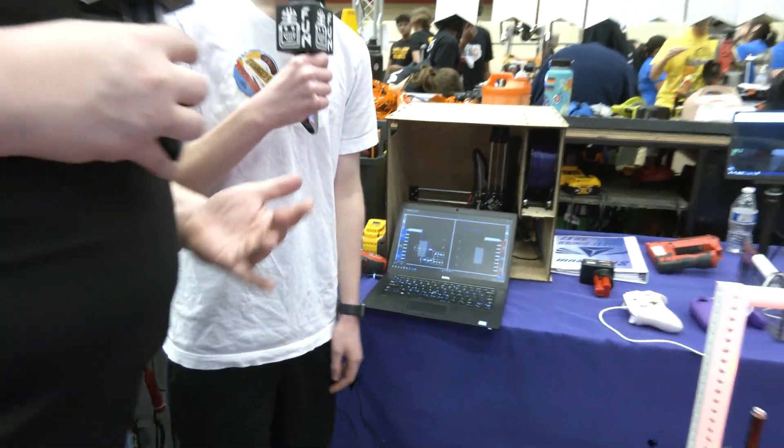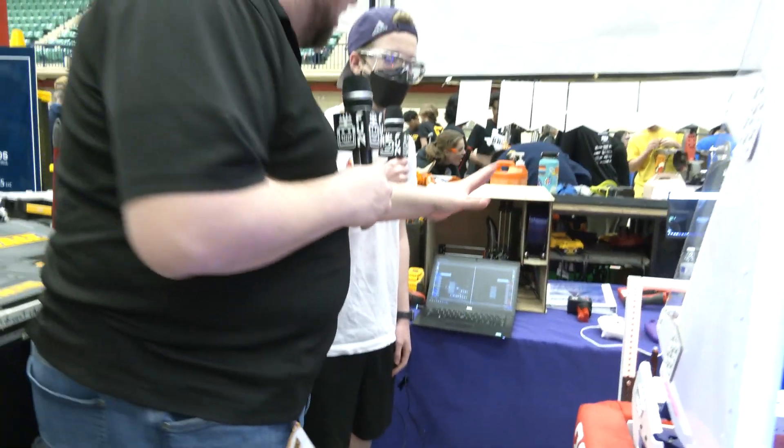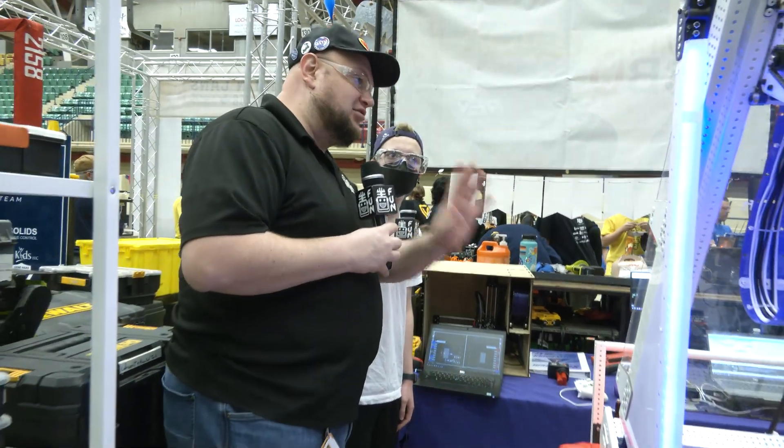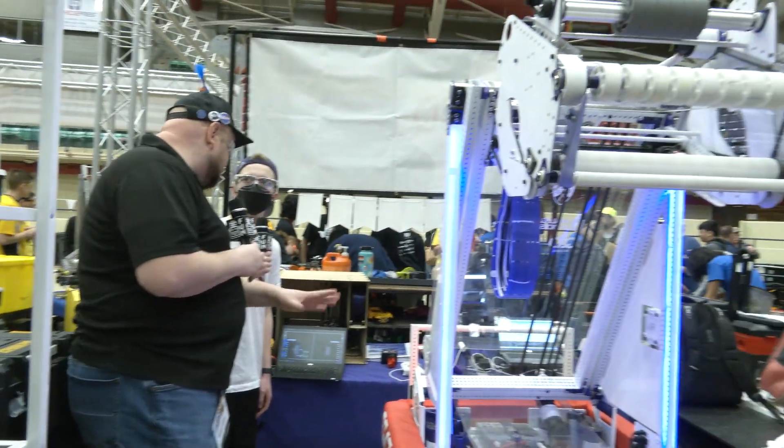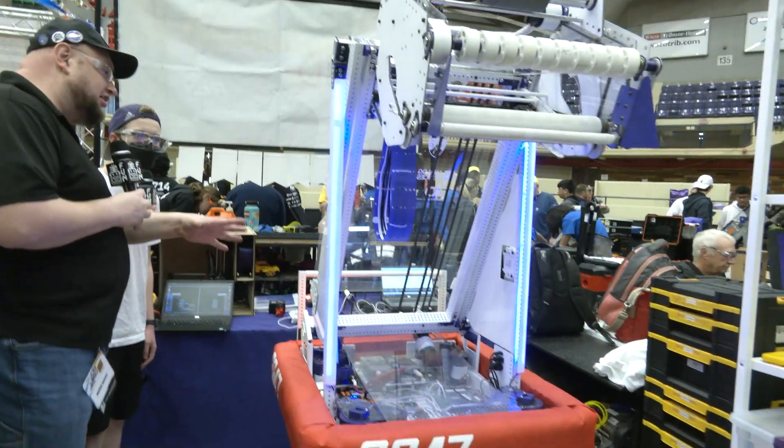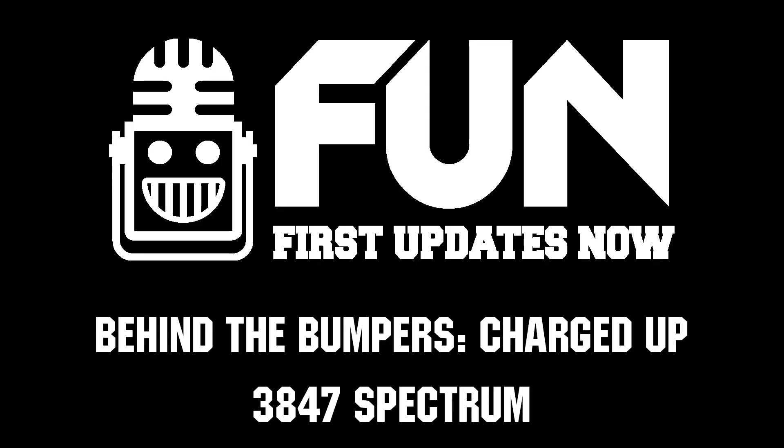Well, Spectrum, I really appreciate you taking the time to tell us more about your robot — what's gone into it software-wise and everything. This robot is always a perennial contender every single year, so looking forward to seeing how you do here at Waco and throughout your entire way through Texas District. Thanks a lot.